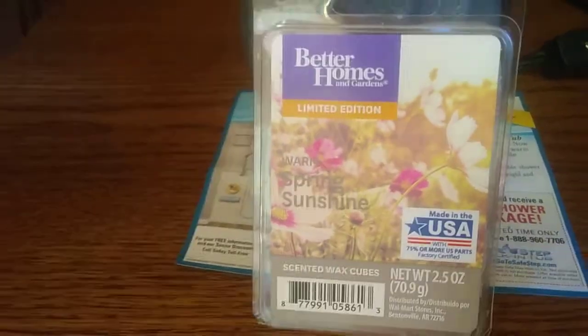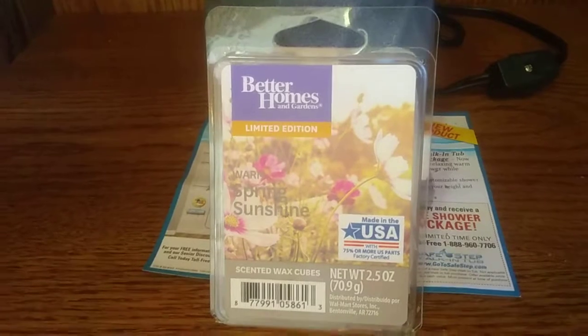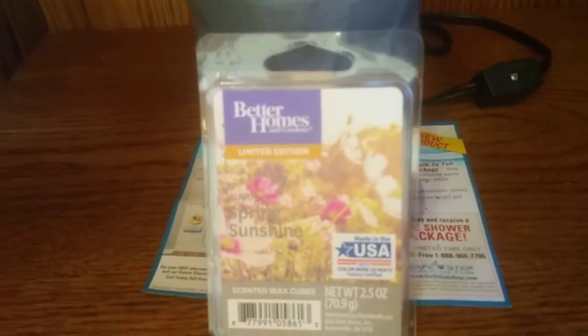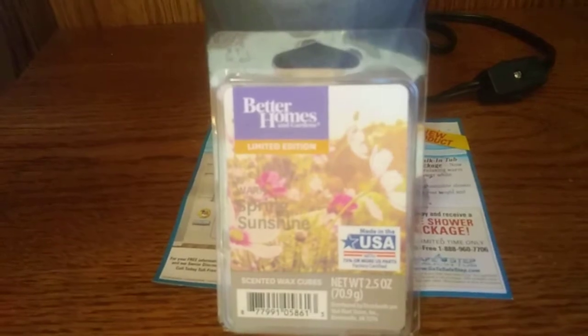There's only half a cube in my 24-hour hot plate warmer. This is an extremely strong smelling scent. I did do a full cube and it was just way too much. And then I went ahead and just poured some out and it amounts to about half a cube.